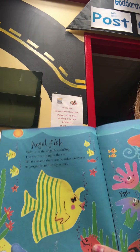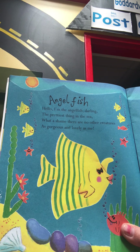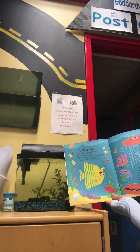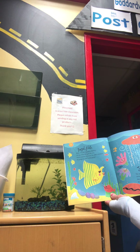Our next one's a type of fish. A-N-G-E-L fish. Angelfish. Hello, I'm the angelfish darling, the prettiest thing in the sea. What a shame there are no other creatures as gorgeous and lovely as me.